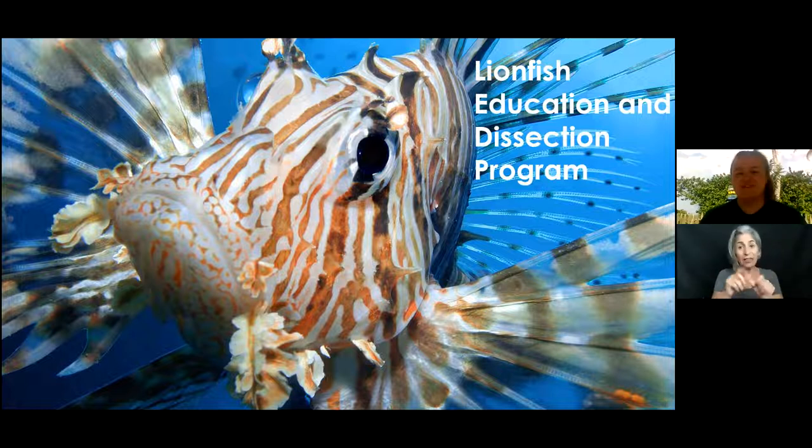I'll start with a brief lecture so we can all learn about the lionfish — where it comes from, how it got here, and why it is such a problem. Then I'll follow up with our lionfish dissection, which is one of my favorites. If you have any questions, feel free to throw them into the chat and I'll make sure to check them before we start the dissection.